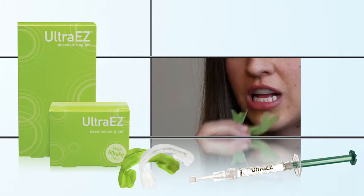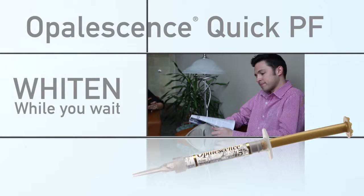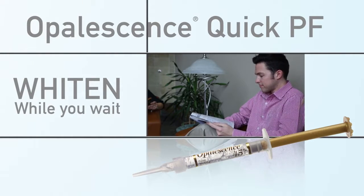Ultra Ease — a desensitizing gel with potassium nitrate and fluoride that quickly eliminates sensitivity from whitening. Opalescence Quick PF — a waiting room whitener that allows you to whiten while you wait.